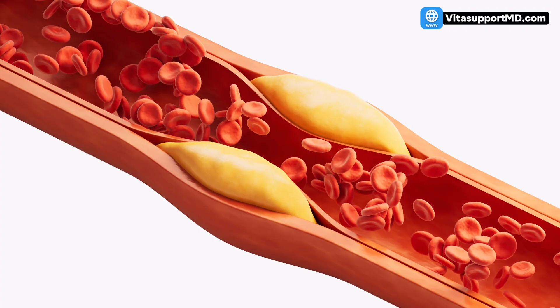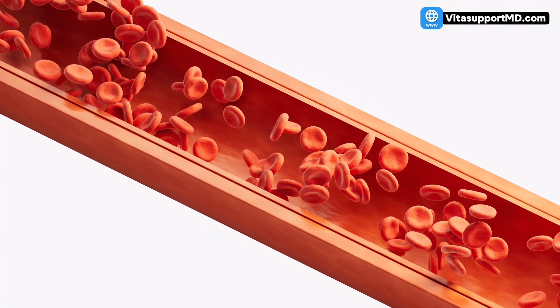This is a comprehensive three-step plan: fiber to starve the plaque, HIIT to clean it up, and K2 to soften the arteries. If you're currently taking a statin or any heart medication, do not stop or change your dose without consulting your physician. This is critically important. These strategies are meant to amplify your doctor's treatment plan, so discuss it with them.